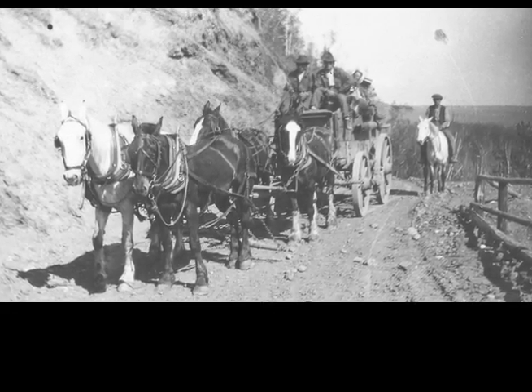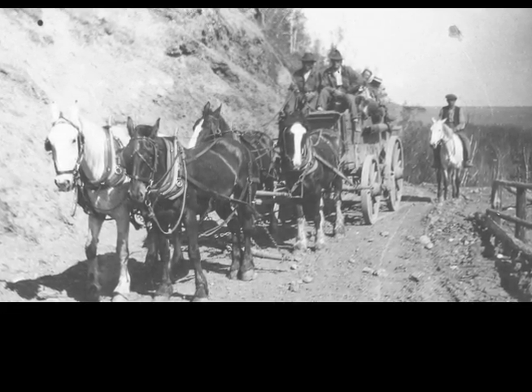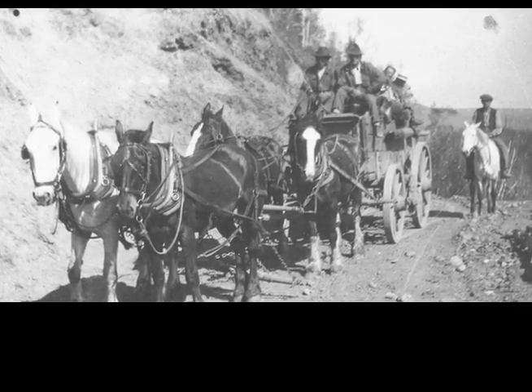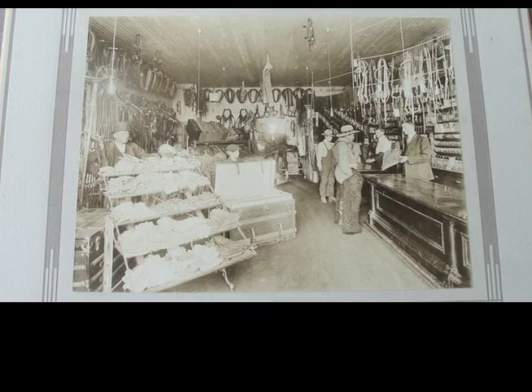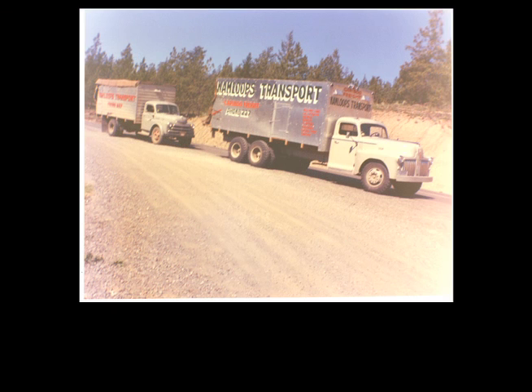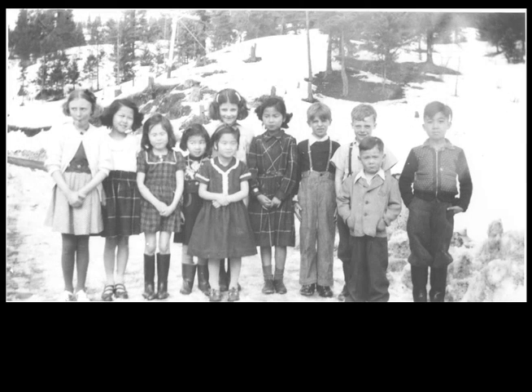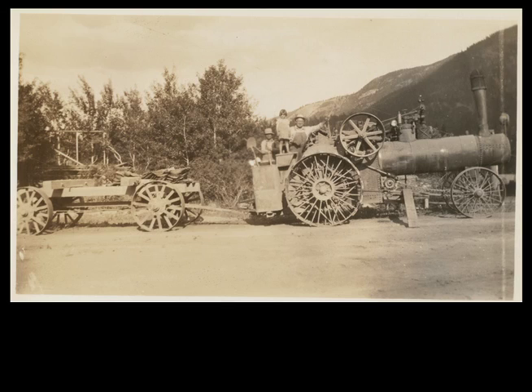It also reflects a time when people moved at a slower pace, able to be close to the land and to each other. As time passes, photos like this one detailing a part of Kamloops' past heritage are getting rarer and more valuable. All of us should look closely at the photos in our own and in our parents' collections.